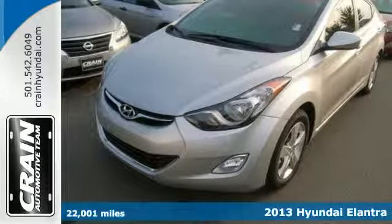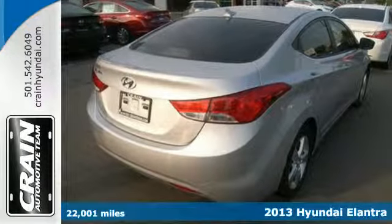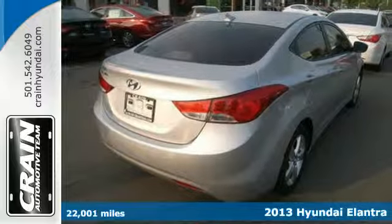It's a 2013 Hyundai Elantra. If you're looking to upgrade, the Elantra is the perfect sporty improvement.